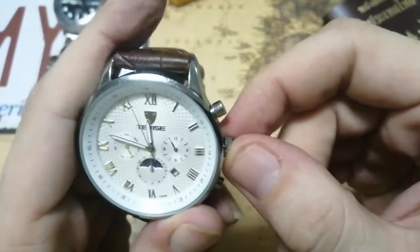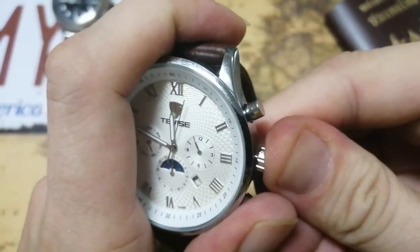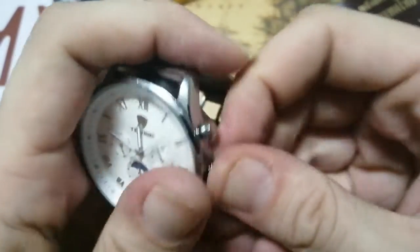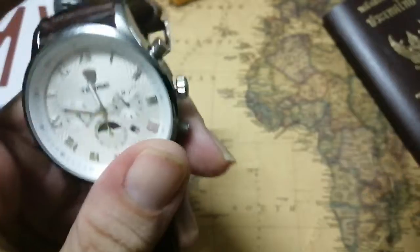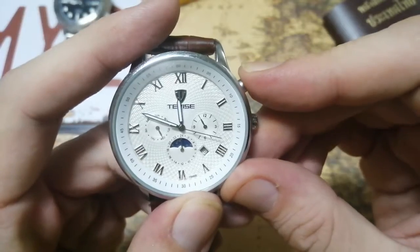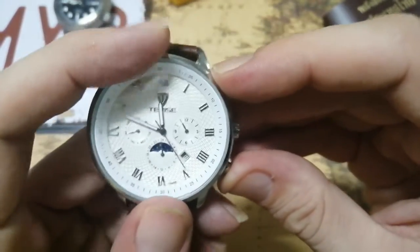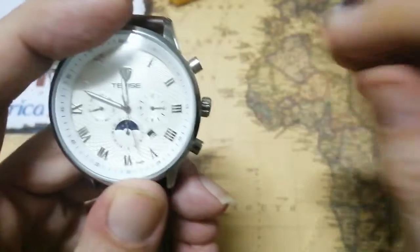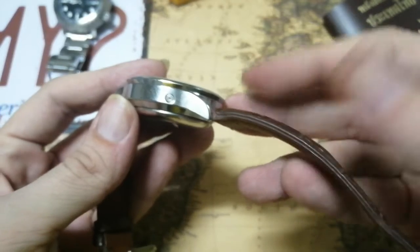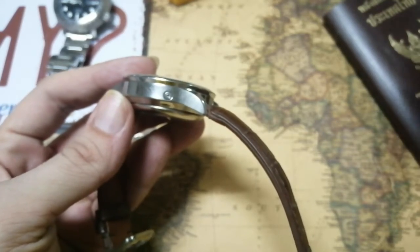The mid position on the crown does the date. There are also two pushers: the one up top sets the day of the week, the one on the bottom sets the months. There is also a hidden pusher on the side — I tried it and it doesn't do anything. Maybe it's not connected, or maybe it's broken.